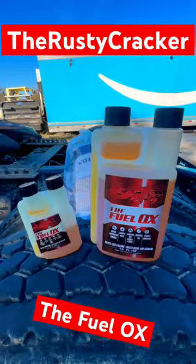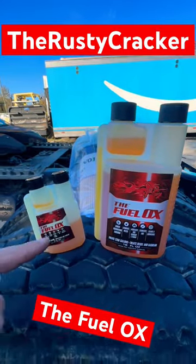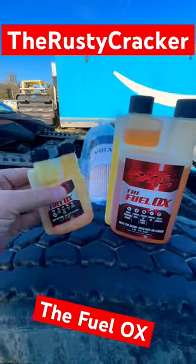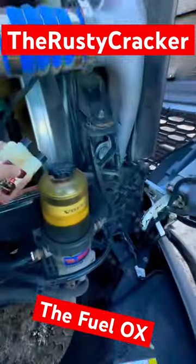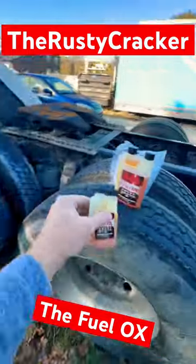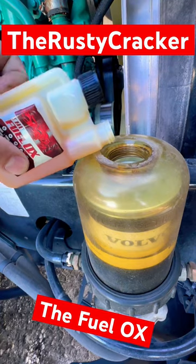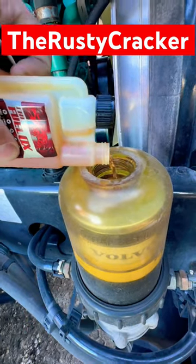This product right here will fix the issue — I think, I hope. Cross your fingers. We're going to be putting a little bit of this stuff directly inside here and then the rest of it in both my tanks. It's called Fuel Ox. Hopefully it works. I don't think you're supposed to be putting it directly into here, but...